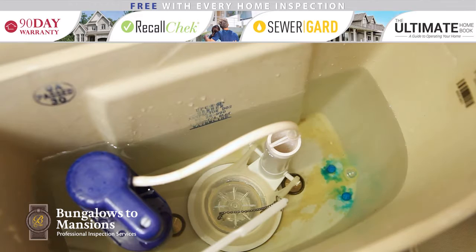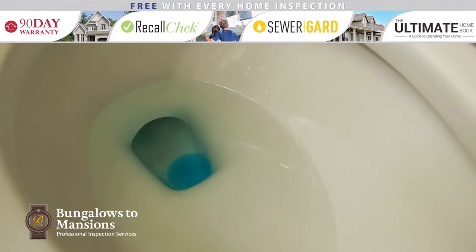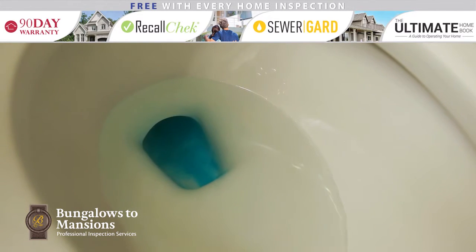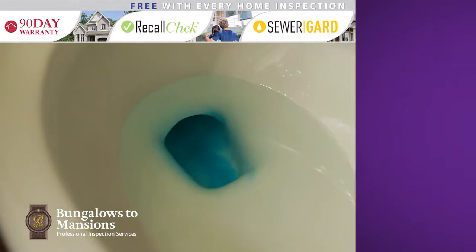The easiest way to test for a bad flapper is to drop some dye tablets into the tank and then check to see if the dye moves into the bowl. If this happens, you'll want to replace the flapper. If you are unable to find dye tablets at a local plumbing or hardware store, you can use food coloring as an alternative.